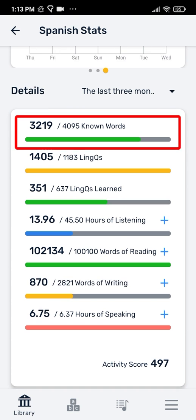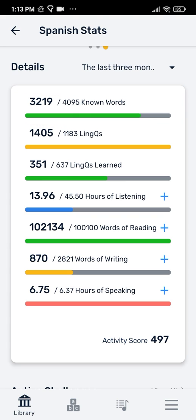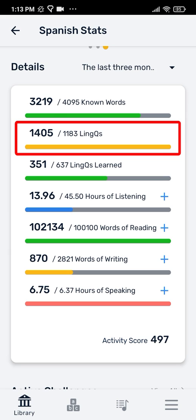The more words you know, the higher your potential. Words are marked known when you swipe past a page with blue words or when you select the checkbox on a yellow link. Links are the words that you're currently learning — they will appear as yellow in your lessons. Creating a lot of links means you're exposing yourself to new words and thus building your vocabulary in your new language.